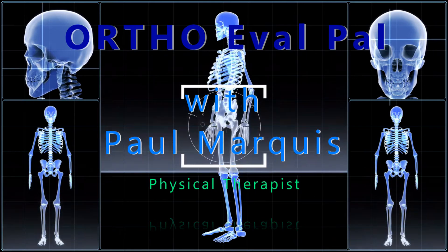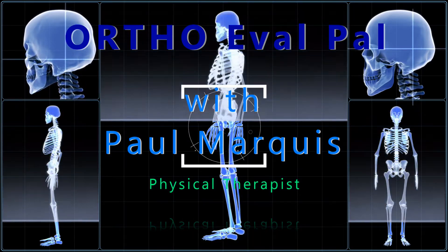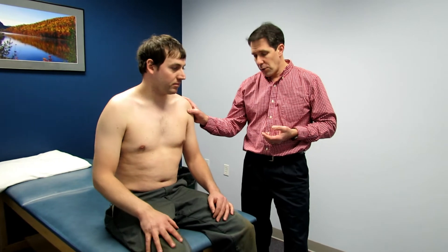Welcome to OrthoEvalPal where we help you build confidence in your orthopedic evaluation and management skills. Hello everyone, this is Paul from OrthoEvalPal and with me I have Jason. About a week and a half ago Jason had a snowmobiling accident and injured his left shoulder — basically took a tumble, ended up in the emergency room. The x-ray was normal. From there he saw his family physician and wanted a second opinion, so he came to see me today.